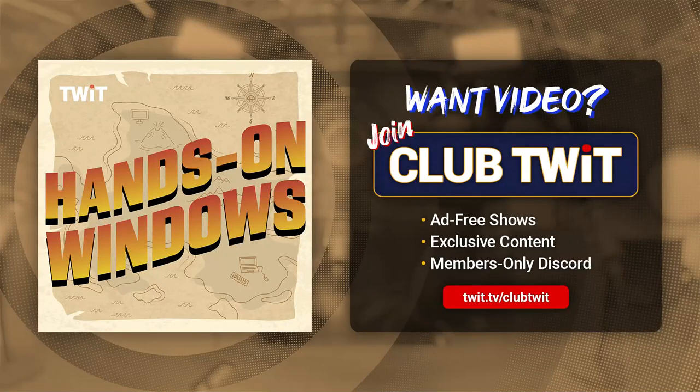Coming up next, we're going to talk about Windows Hello and presence sensing related features in Windows 11, one of which is brand new to version 23H2.